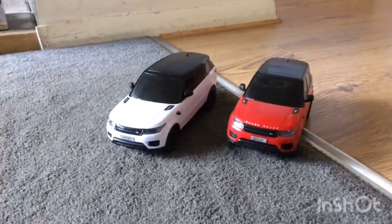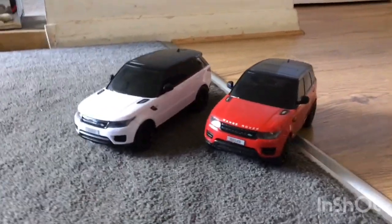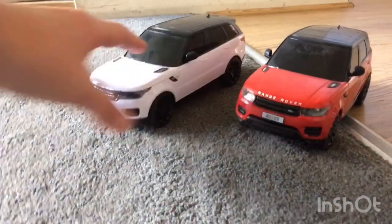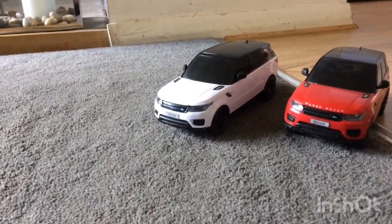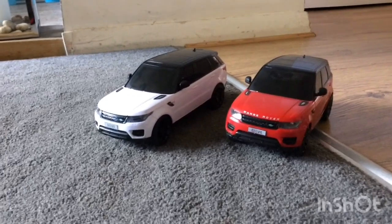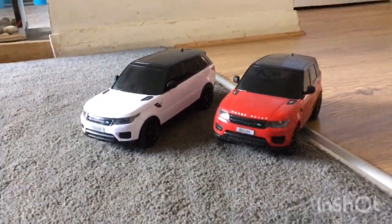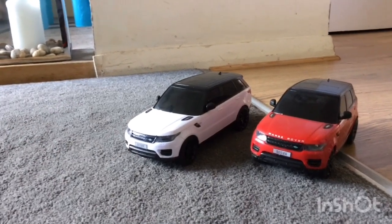That was the review and test run on these super cheap RC cars from Amazon. A big thank you to my little brother for helping me do this video — he was driving the red one, I was driving the white one. I'll link his YouTube channel down below.